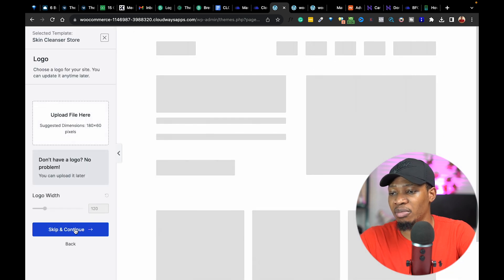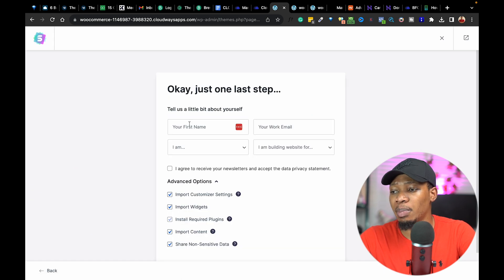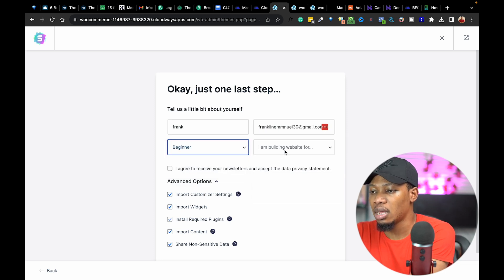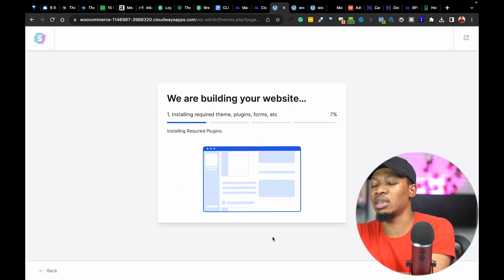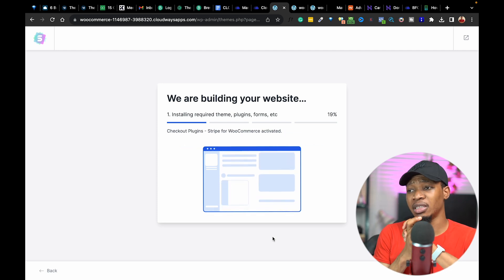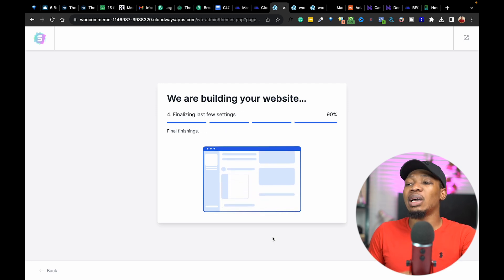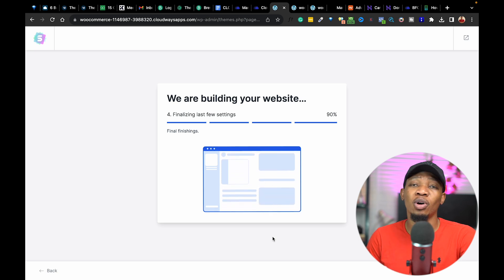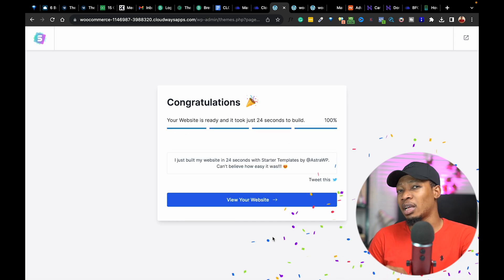Let's click on this particular template. Click on Skip and Continue — or if you have a logo, add it up. Click Continue, Skip and Continue again. Proceed to add your name and email. Then click Build My Website. It's going to take a couple of minutes to install the template on our website. What it's doing right now is installing all of the plugins, images, products, and design templates available inside the chosen template.